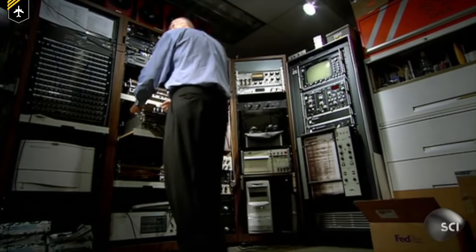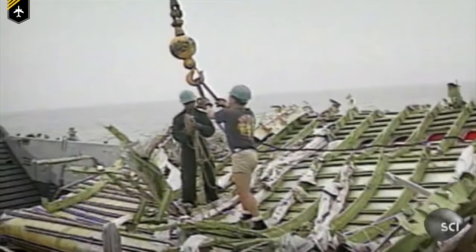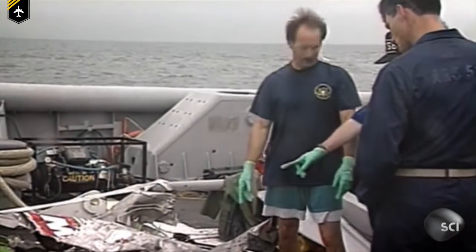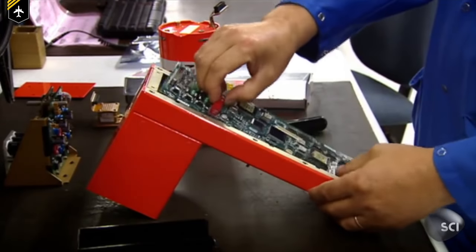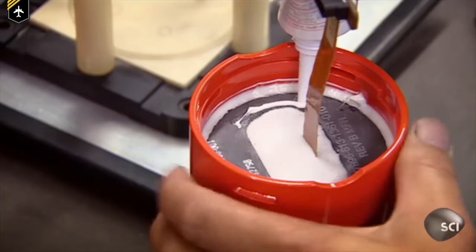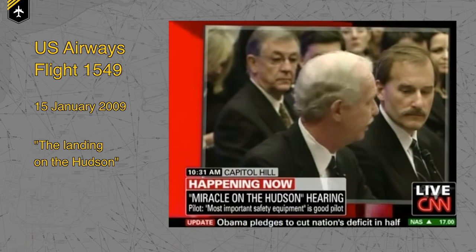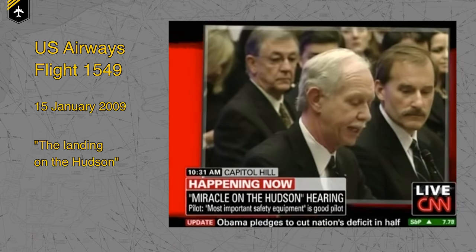Old versus new recorders: earlier CVRs and FDRs recorded onto magnetic tapes, similar to a classic tape recorder. Over time these became prone to vibrations, and data was often lost or damaged when a plane crashed into water due to humidity building up inside the box. The latest designs now use solid-state memory, similar to an SD card, and digital recording techniques, making them much more resistant to shock, vibration, and moisture. One of the best movies to watch regarding black box readouts is Sully — you could say the black box actually saved his reputation as a pilot.